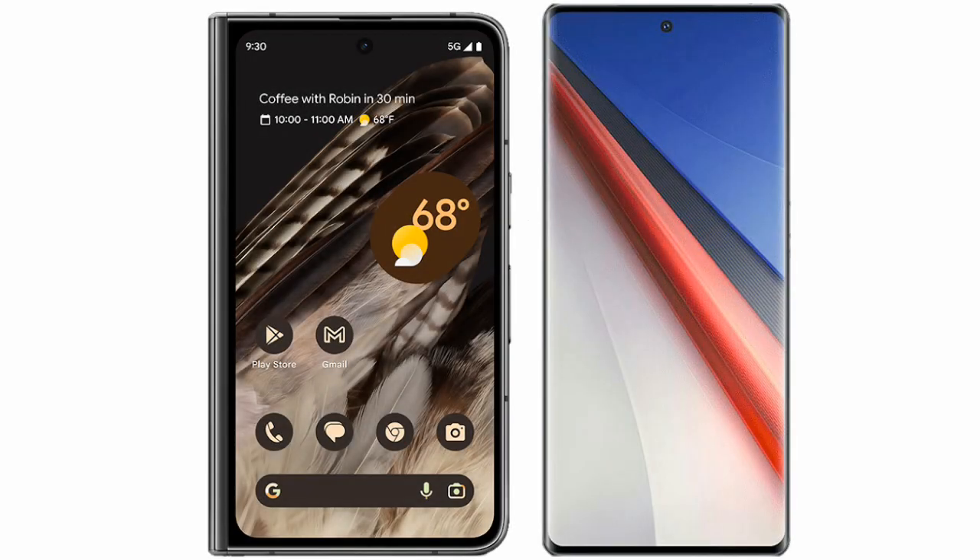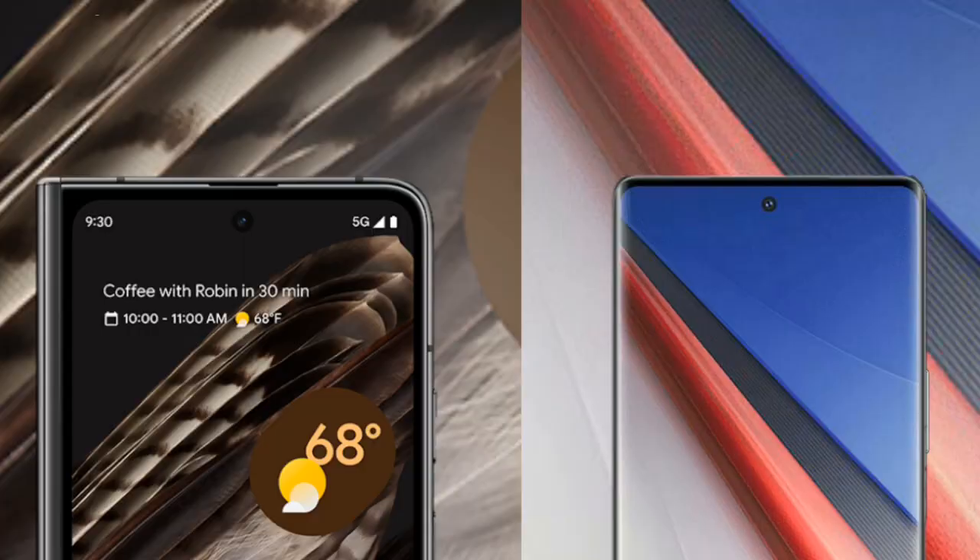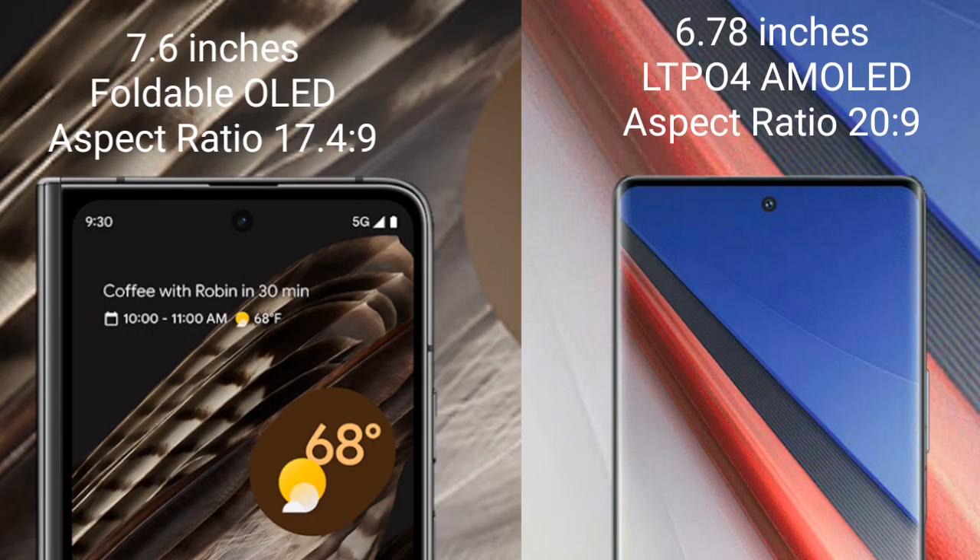I will compare the new Google Pixel Fold with the Vivo iQOO 11 Pro. The Google Pixel Fold comes with a 7.6-inch foldable AMOLED display and an aspect ratio of 17.4:9. The Vivo iQOO 11 Pro features a 6.78-inch LTPO4 AMOLED display with an aspect ratio of 20:9.